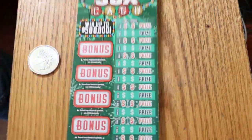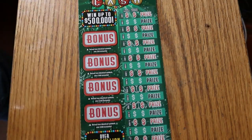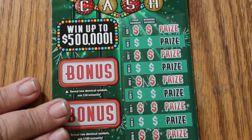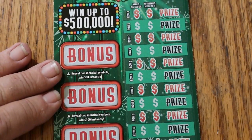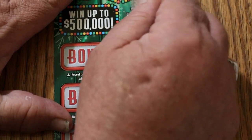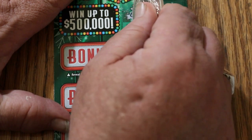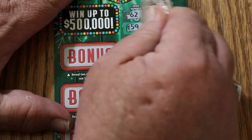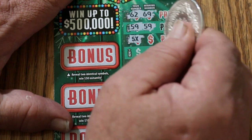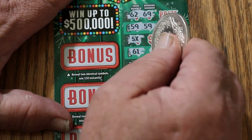First ticket up will be 15. It's a long ticket, so I'll have to be moving it up as we go. 62 and 69. 59 and 59 — we got a win right off the bat. Outstanding. Five times. That's the highest multiplier I've found on this.